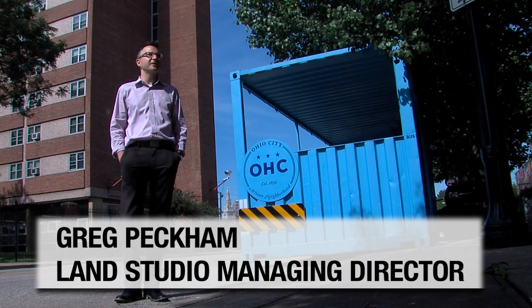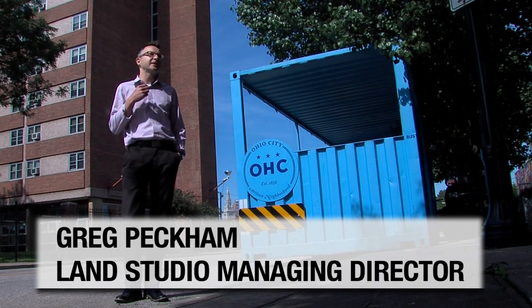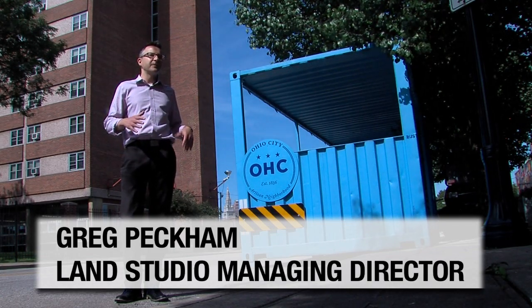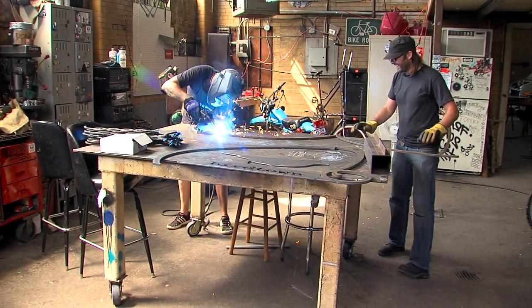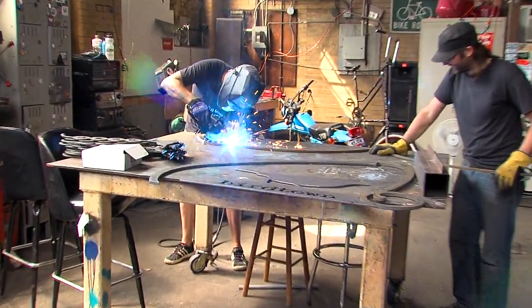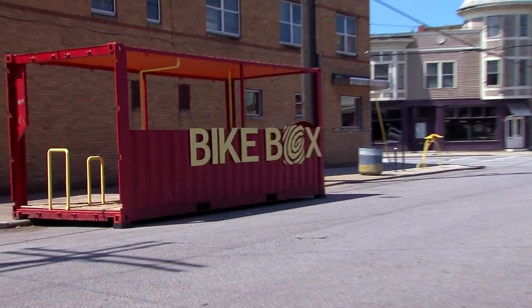The bike boxes are a collection of recycled shipping containers that had been taken out of circulation from industrial uses in the city. We've worked with a collection of artists to redesign them into functional pieces of our neighborhoods to support cycling and promote cycling in our city neighborhoods.